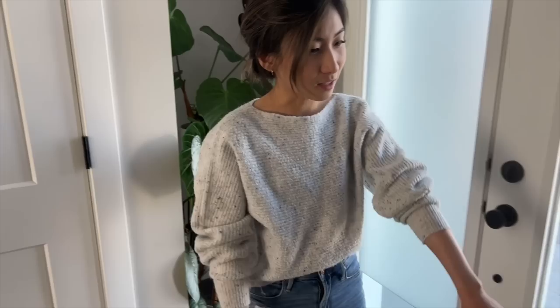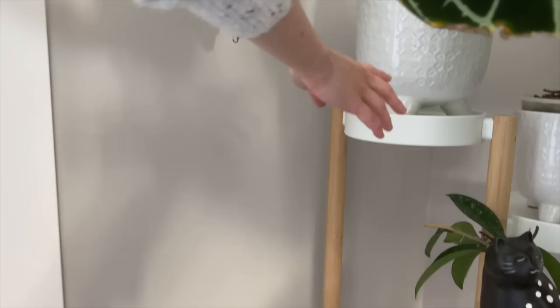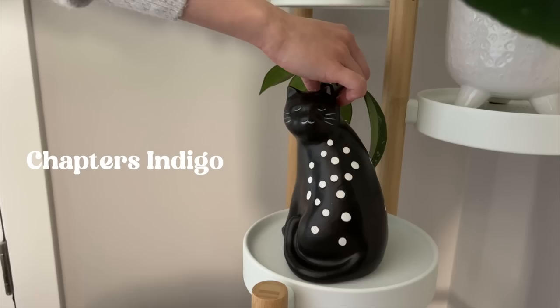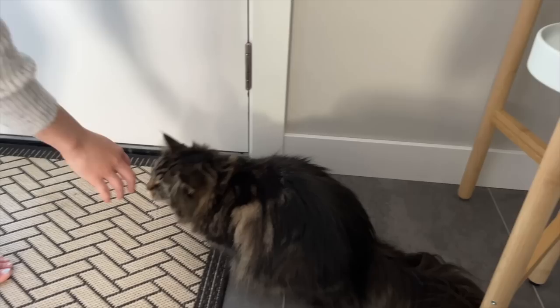So then we've got the Anthuriums over here — this is my Magnificum and this is the Crystal Black. They don't get a lot of light back here, but whatever, it's okay. Just some regular planters — they're both the exact same, just different sizes. And then this is the matching cat vase but in black. I'm using this for my water propagation — just some Hoya cuttings that I have rooting in some water at the moment. And then that's it for here.